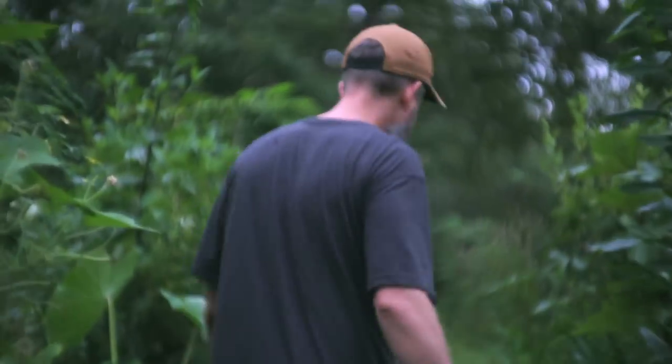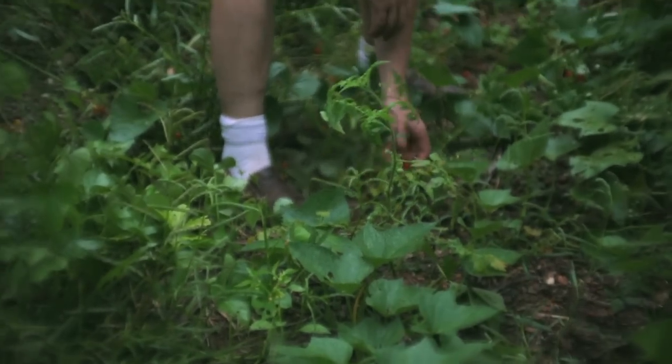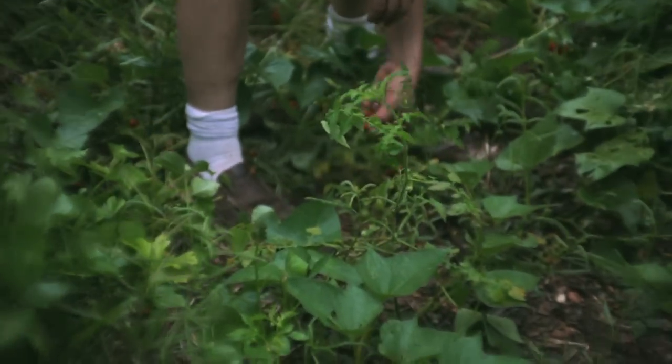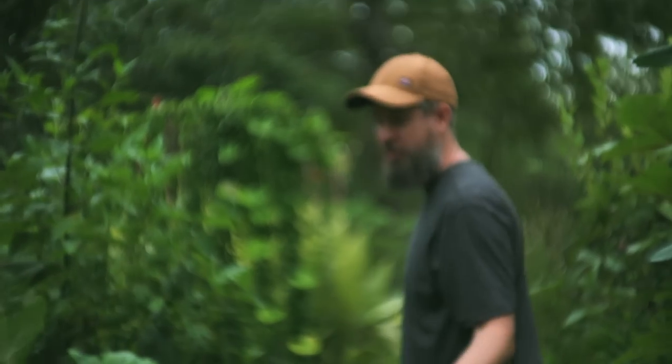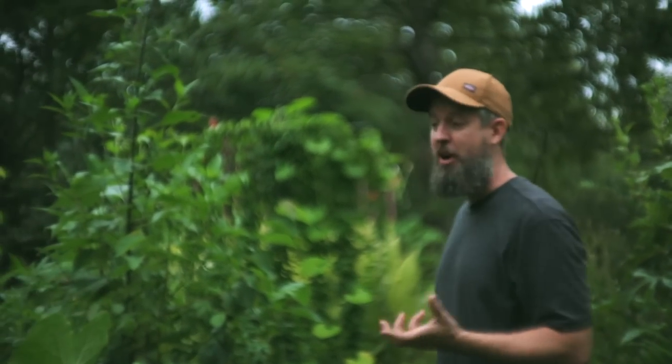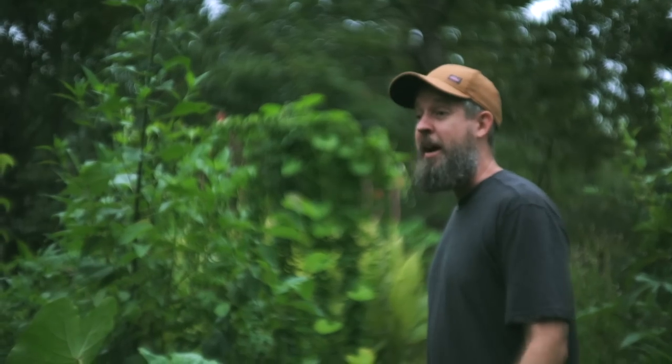There are Everglades tomatoes growing down here, which are delicious — one of the few tomatoes that goes right through the heat. My daughter sells these in her seed store too. This is how you plant them: you just spit a few seeds out like that and they self-seed. But if you're walking around the yard with a handful of them, you can just squeeze them wherever you want to and they usually come back.